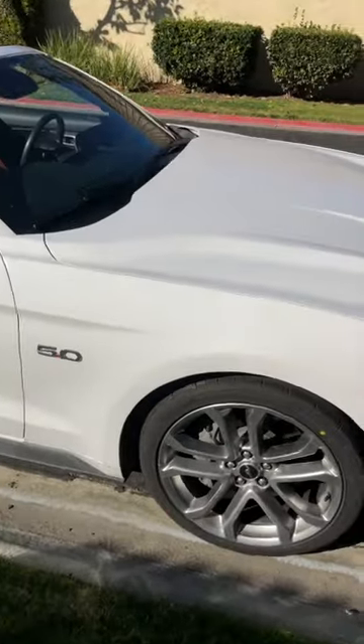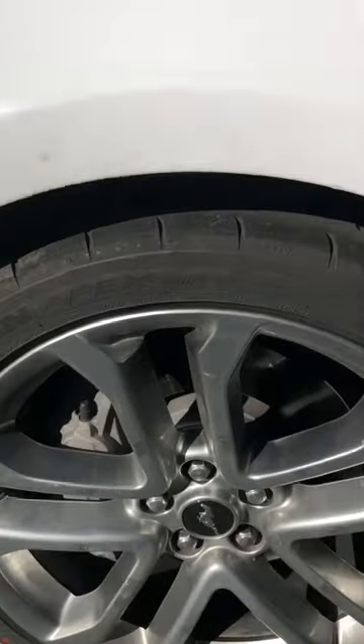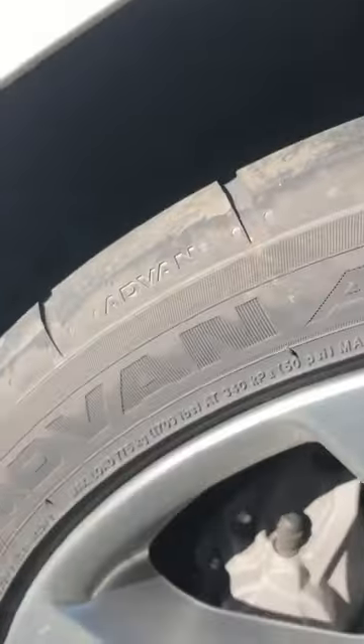Hey guys, my Mustang here — 2018 — developed a coyote tick not too long ago. I'm gonna show you guys how to resolve that problem. So you can hear it right now. It's most prominent on this passenger side.